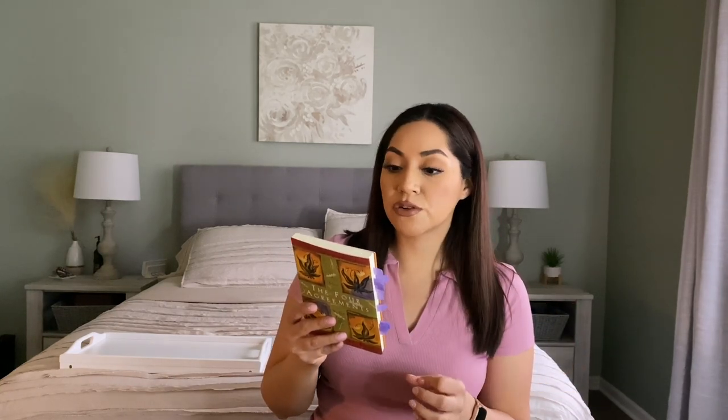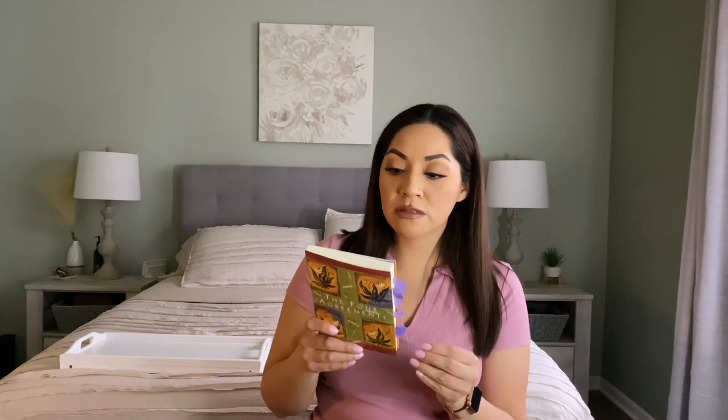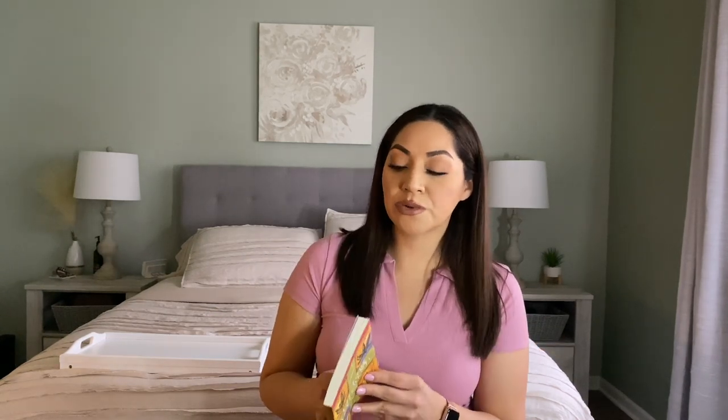Moving on to the next one is the book The Four Agreements, and I just absolutely love this book. It is a nice book that gives you a good insight of what life is about and personal freedom. In The Four Agreements, Don Miguel Ruiz reveals the source of self-limiting beliefs that rob us of our joy and happiness, and it is based on ancient Toltec wisdom. The Four Agreements offer a powerful code of conduct that can rapidly transform our lives to a new experience of freedom, true happiness, and love.